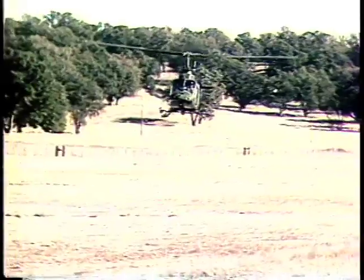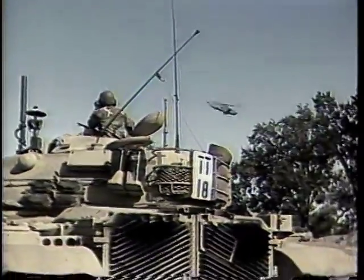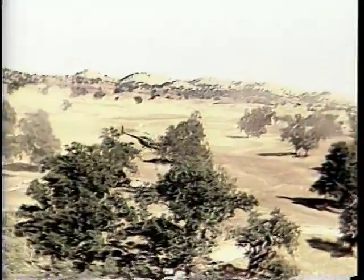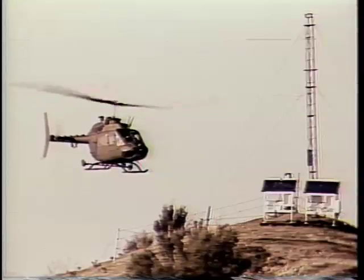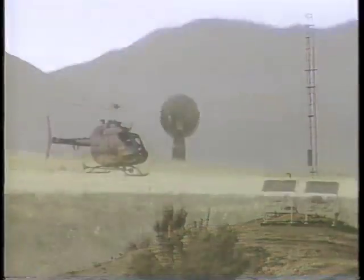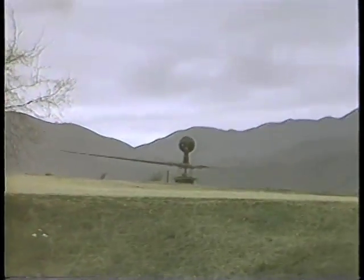Looking forward to a futuristic battlefield of 1991, the Army has recognized the need for an improved scout helicopter. As a result of this need, a decision was made to pursue the acquisition of a near-term scout helicopter under the auspices of the AHIP, the Army Helicopter Improvement Program.